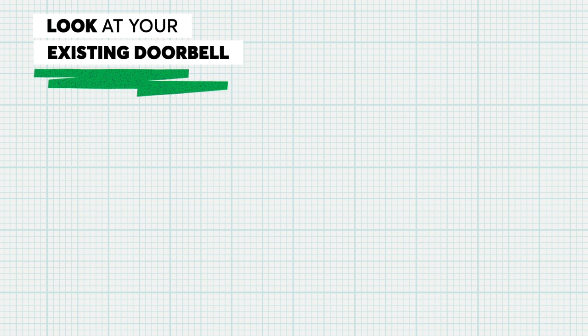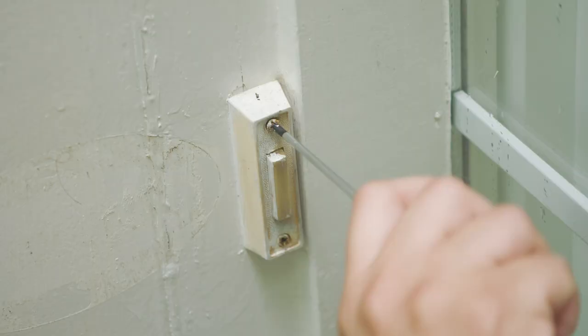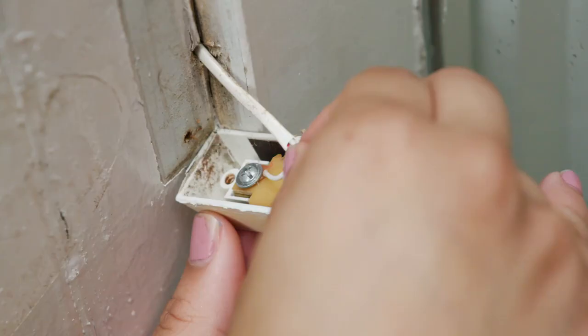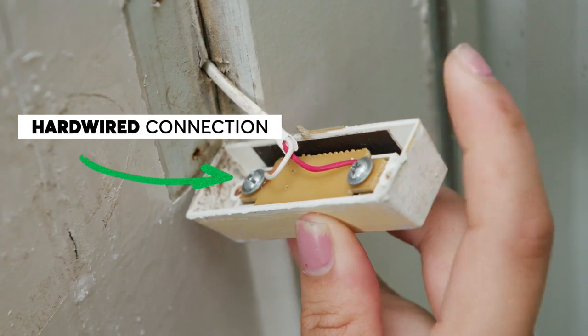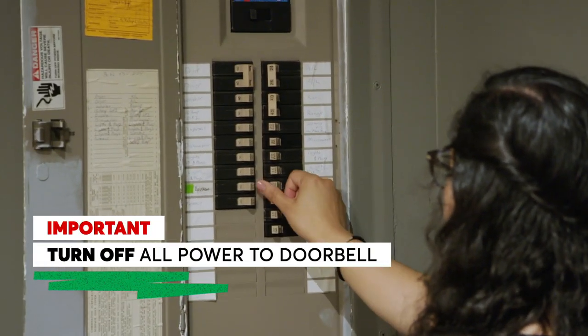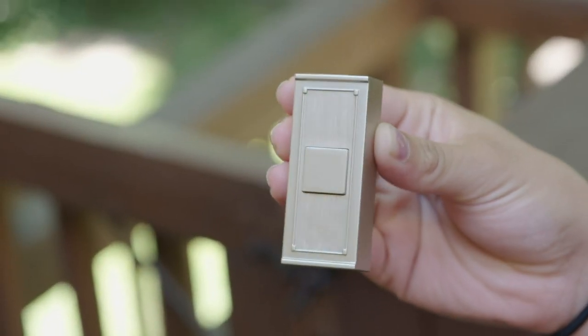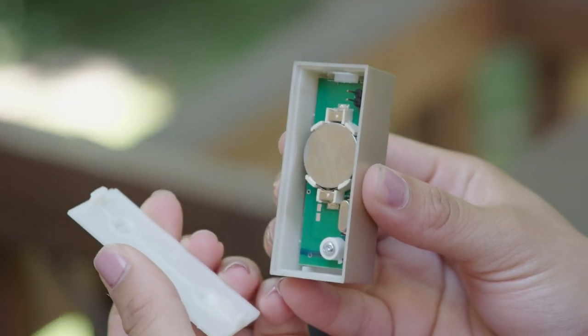The first thing you'll need to do is check your existing doorbell to see if it's hardwired or battery powered. You can check by unscrewing the two screws that hold the doorbell together. If there are two wires attached to it, it's hardwired. Before you replace a hardwired doorbell, make sure you turn off any power connected to the device. If there aren't any wires, it's battery powered, which means you'll need to get a battery powered video doorbell.